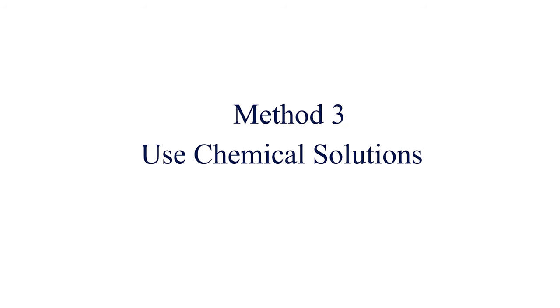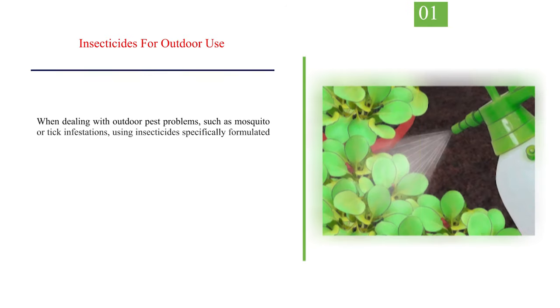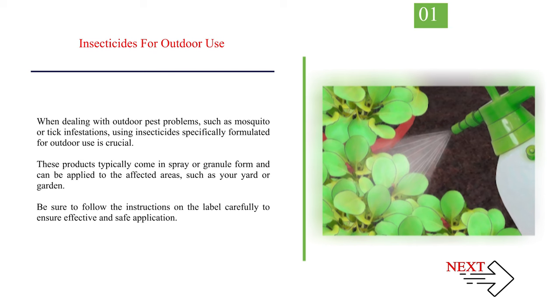Method 3: Use chemical solutions. Number 1: Insecticides for outdoor use. When dealing with outdoor pest problems, such as mosquito or tick infestations, using insecticides specifically formulated for outdoor use is crucial. These products typically come in spray or granule form and can be applied to affected areas such as your yard or garden. Be sure to follow the instructions on the label carefully to ensure effective and safe application.